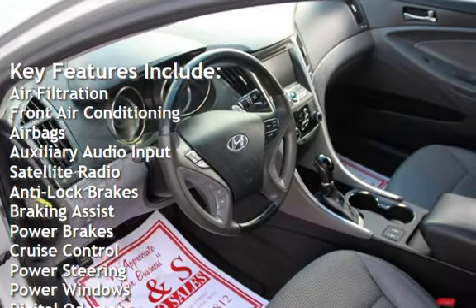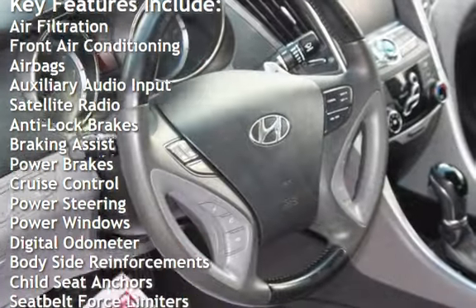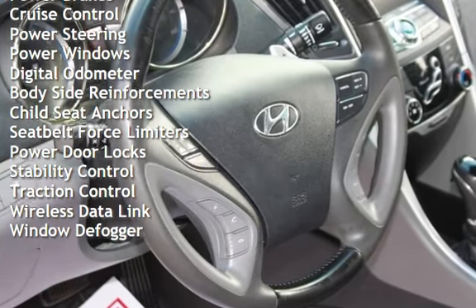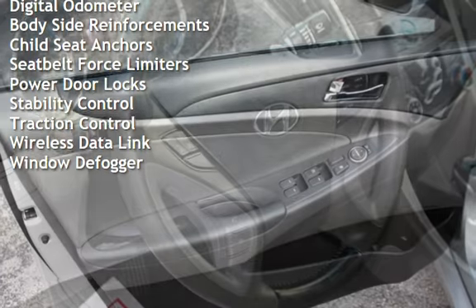Additional features include auxiliary audio input, satellite radio, anti-lock brakes, braking assist, power brakes, cruise control, power steering, power windows, and a digital odometer.